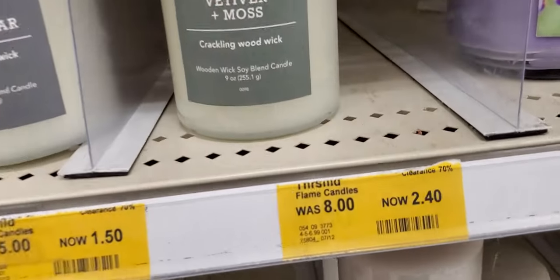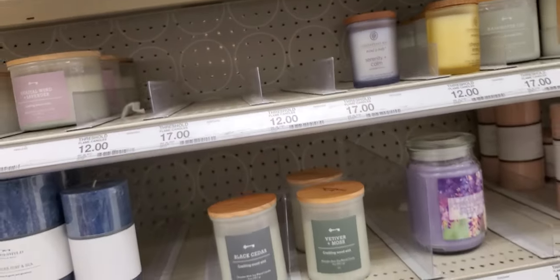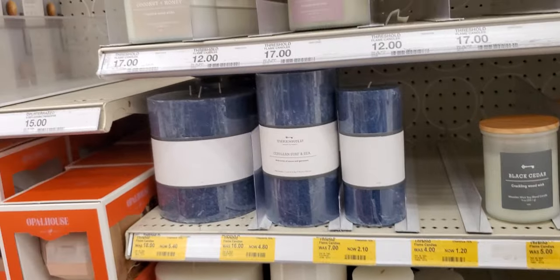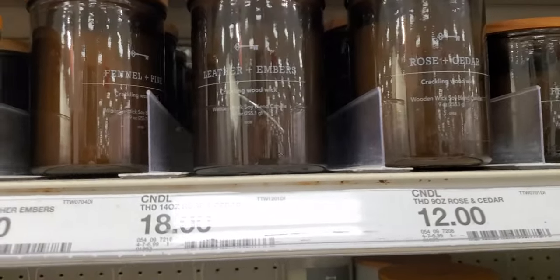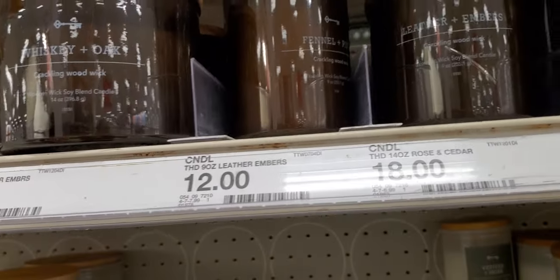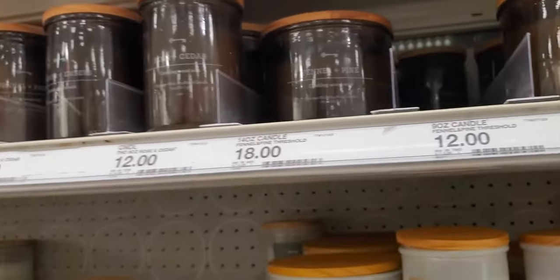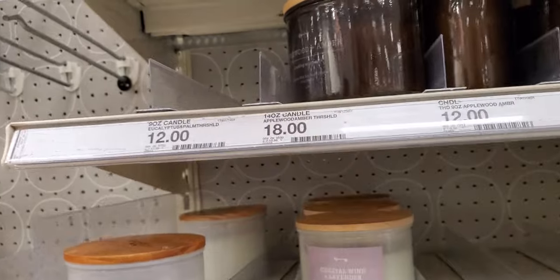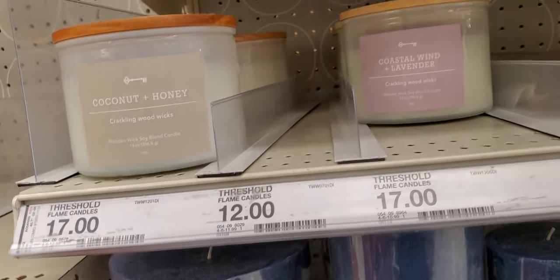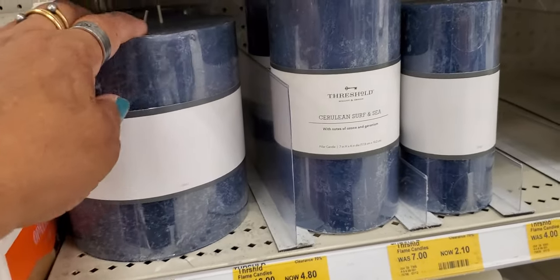Vetiver moss — two forty! Look at these little bitty ones. They had an order — and they have whiskey and oak, rose and cedar, leather and amber, fennel and pie. Vanilla and bergamot, coconut and honey, apple wood and amber. These are eighteen dollars, these are seventeen, twelve. Coastal wind and lavender, coconut and honey — look at this, wow — five forty for this big candle! It's a three-wick. This is four eighty.